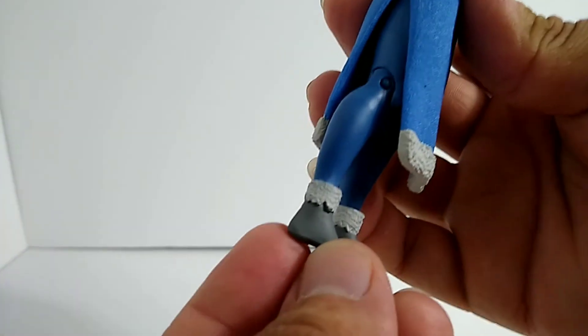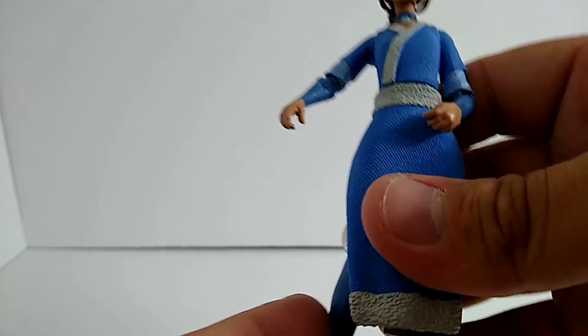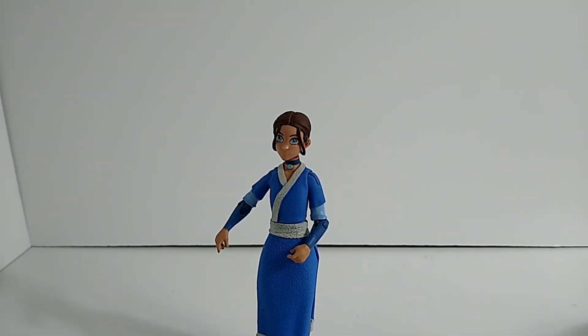The leg has a swivel to it, but there's nothing on the feet, and I feel like ankle articulation would help a lot when actually trying to stand the figure up. But overall, not too bad — I'm not gonna complain considering I set it down and it stood up perfectly. That's awesome.